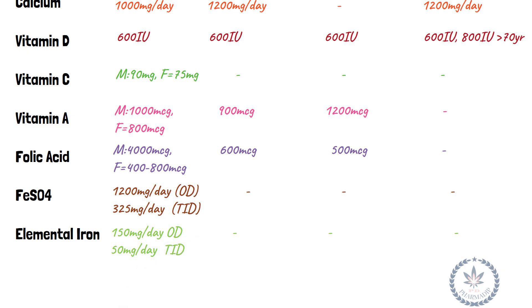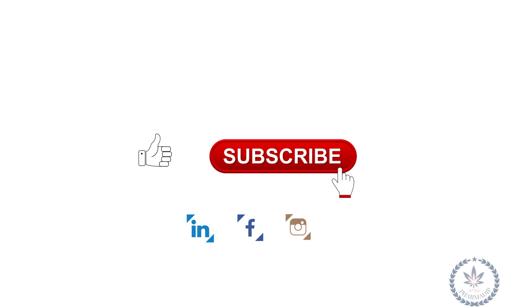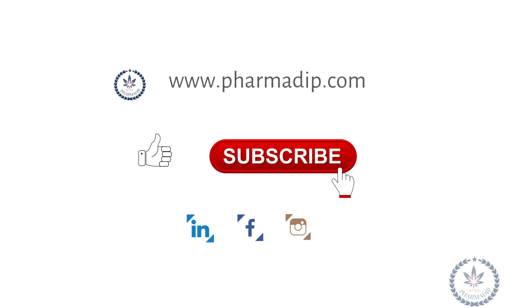If you find my video useful, then give a big thumbs up and share with your friends. Don't forget to subscribe to stay updated on what's coming next. Do visit my website at www.pharmadip.com.